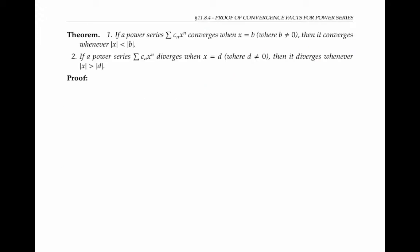First, I'll prove some preliminary facts. I'll start with this one: if a power series converges when x is equal to b for some non-zero number b, then it also converges for any x whose absolute value is less than the absolute value of b. To prove this, let's assume that the power series converges when x equals b — that is, the sum of c_n times b to the n converges.